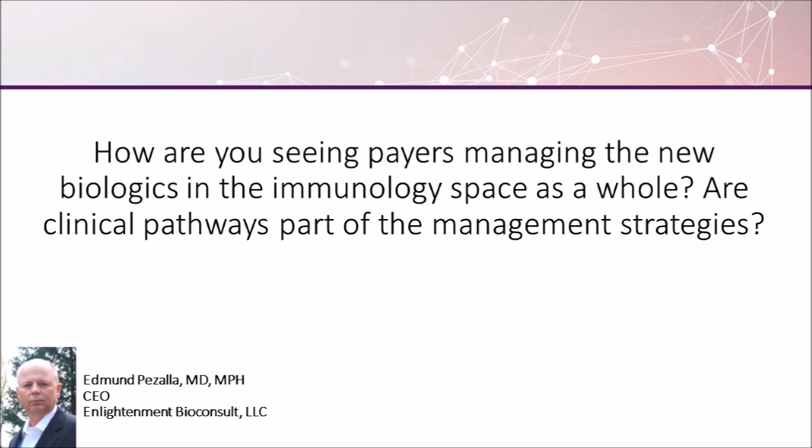Most payers have been successful in fitting the new biologics of various sorts for different indications — asthma, atopic dermatitis, a wide range of things — into their current formulary schemes. But one of the problems has been whether they are being used not just in an appropriate way by label, but in a way that really brings their value out: finding the right patients, keeping those patients on the drug, and evaluating that it's working for them. So there's a lot that needs to be done to really bring out the value of any intervention, and especially pharmaceuticals. Clinical pathways are part of that.